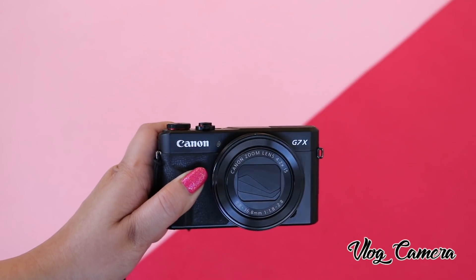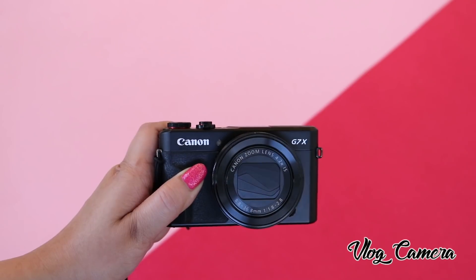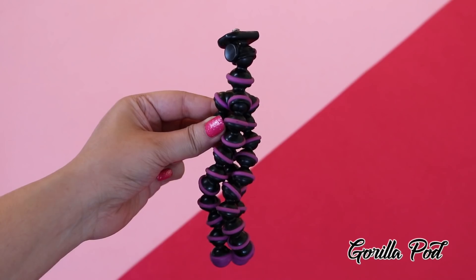Last but not the least, I love carrying my vlog camera and also my gorilla pod.